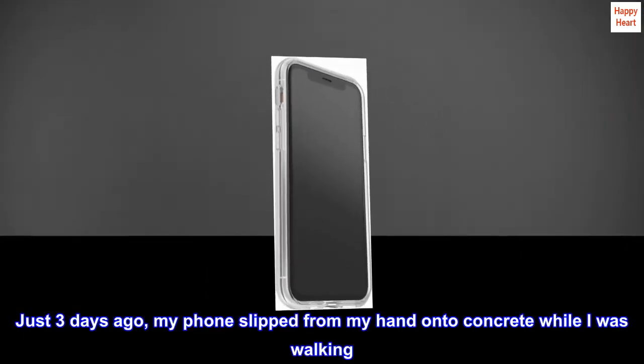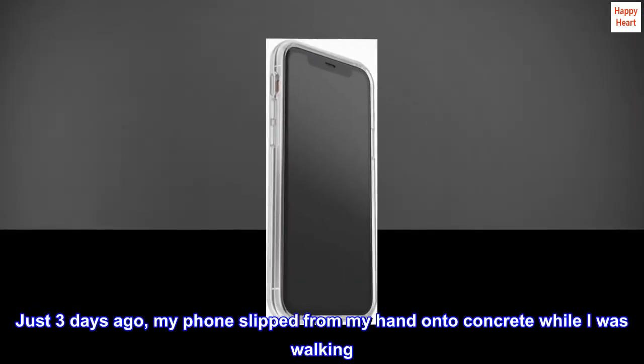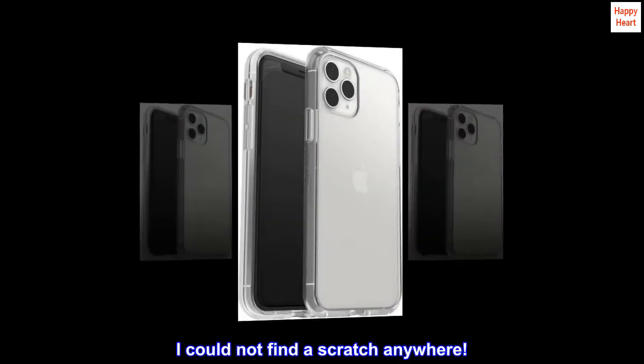Just three days ago, my phone slipped from my hand onto concrete while I was walking. I could not find a scratch anywhere.